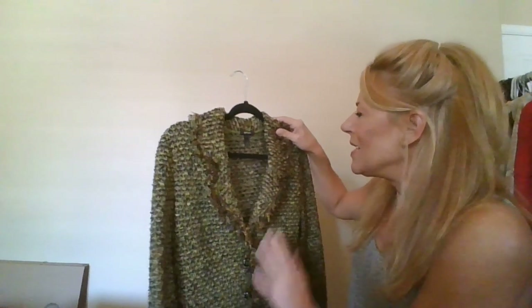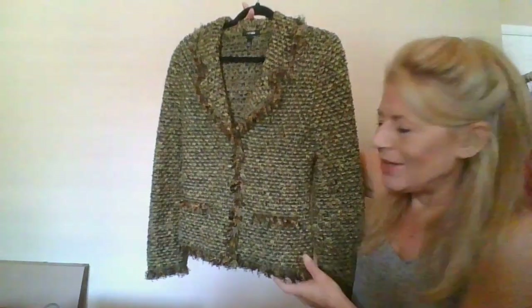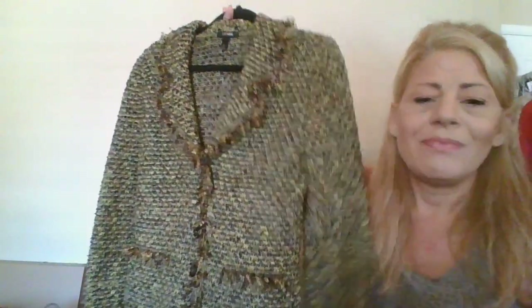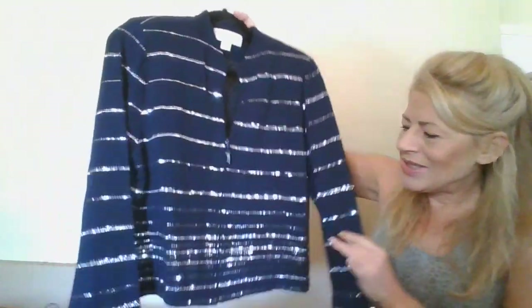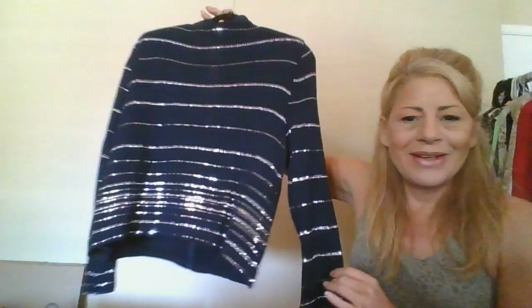This one is an Escada size 36 wool blazer in this boho style with all this fringe — look at that, didn't sell. And a St. John Evening size 12 — gorgeous, look at this mirrored beading — didn't sell.